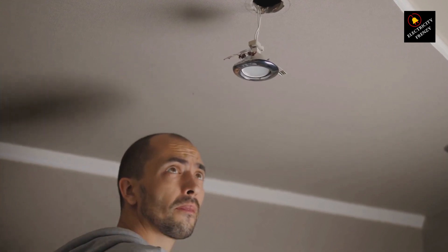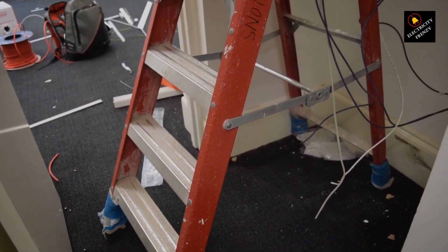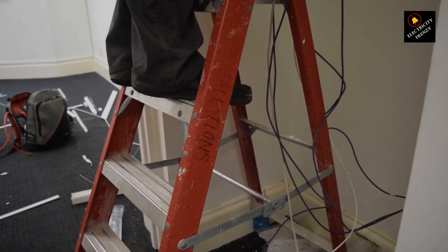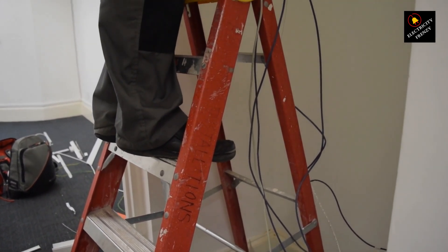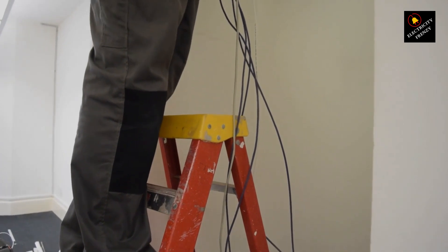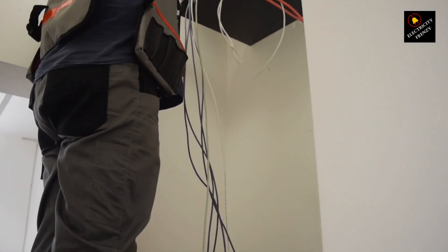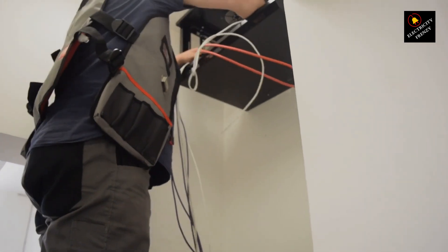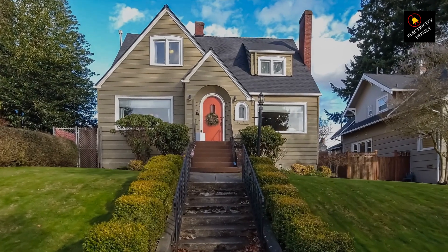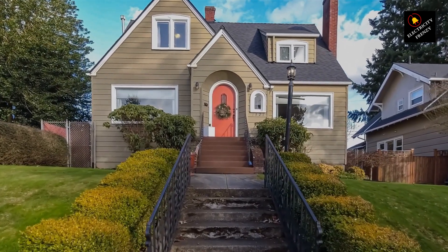Thank you for joining me on this electrifying journey through the world of extension cords. We've explored the question, can extension cords go bad? And discovered that, just like any technology, they too have their limits. From wear and tear to environmental factors, age to overloading, extension cords can indeed degrade over time, affecting not only their performance but also your safety. Be sure to subscribe to Electricity Frenzy for more electrifying content. Stay safe, stay informed, and keep the power flowing.